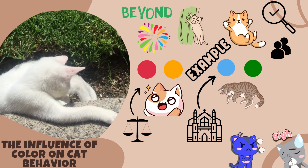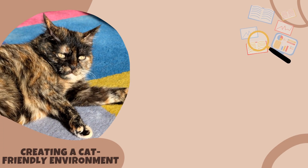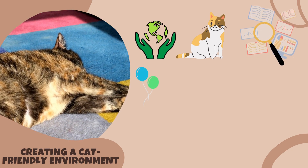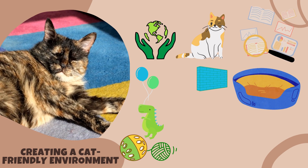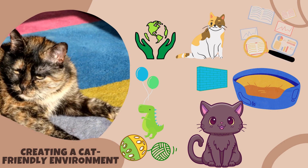This indicates that the color of their environment can play a role in their overall well-being. Based on the research, if you want to create a cat-friendly environment, consider incorporating shades of blue and green into their surroundings. This can be achieved through the use of bedding, toys, or even wall colors in their living space. Providing cats with a visually appealing environment can contribute to their overall happiness and well-being.